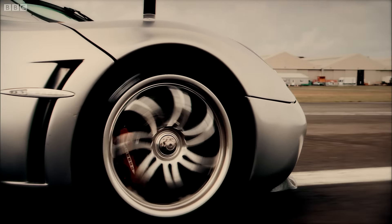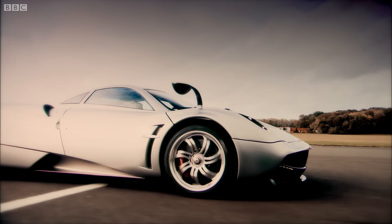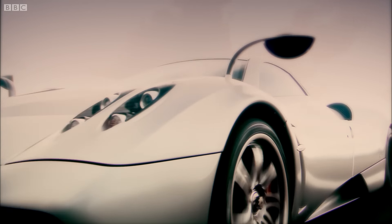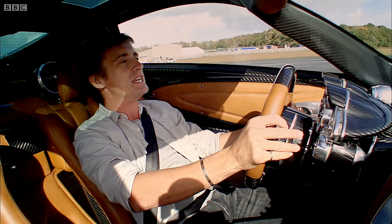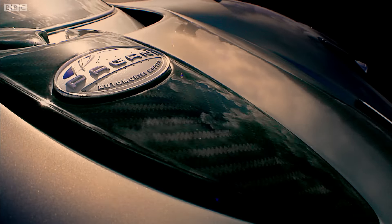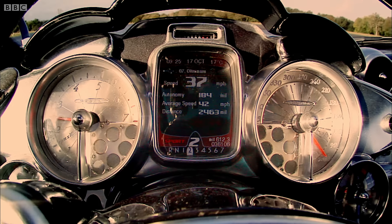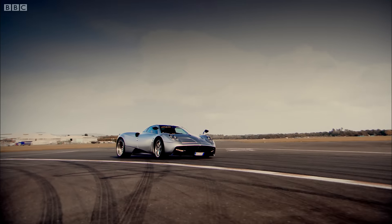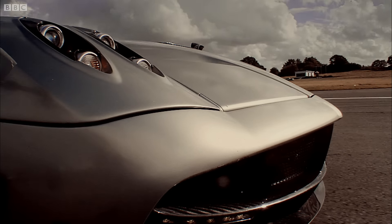This fanatical attention to detail goes on and on and on. Even the body is more high-tech than the one you'll find on a Formula One car. It's made from carbotanium — and I even know what that means now; somebody's told me. It's a blend of carbon fibre and titanium, which is incredibly light but actually stiffer than carbon fibre.